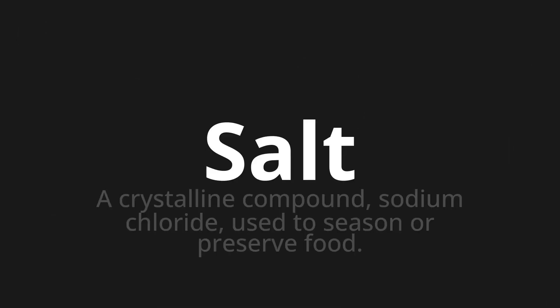Salt, which means a crystalline compound, sodium chloride, used to season or preserve food.